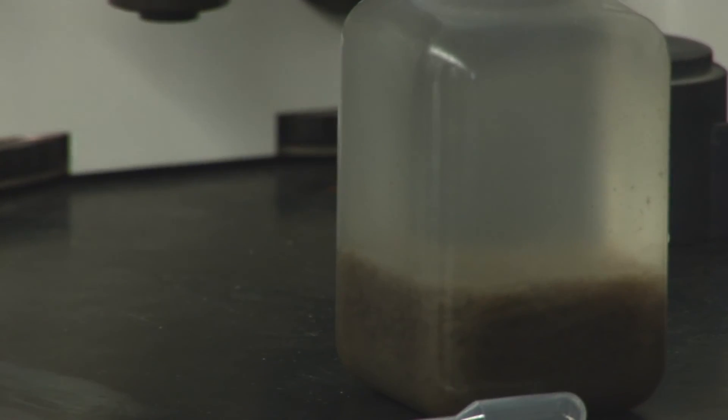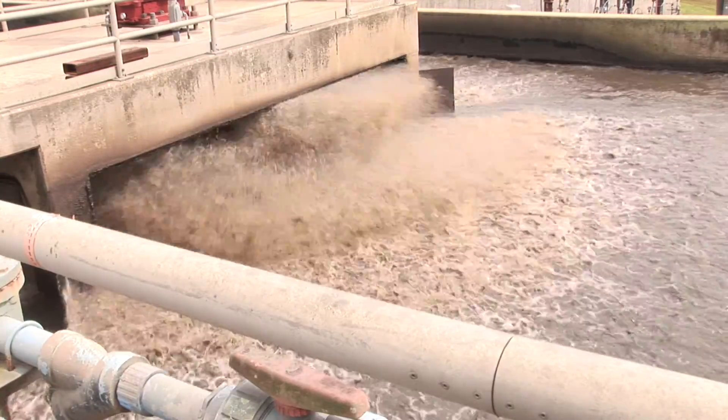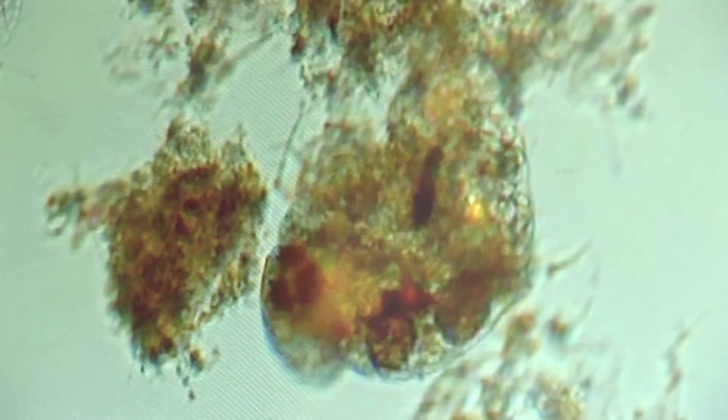Most people have never thought about what happens when they flush the toilet. It comes to GRU and to the wastewater facility, where microbes do all the magic and clean up the water that we contaminate with all sorts of different items. Basically, the microbes eat your poop — they eat and eat and eat until they die, leaving cleaner water behind.